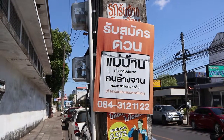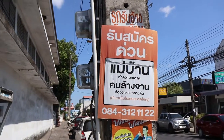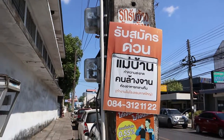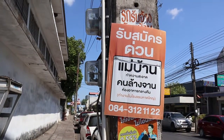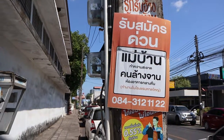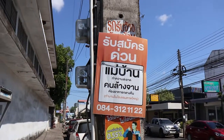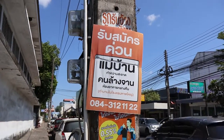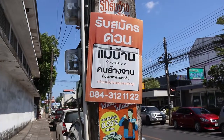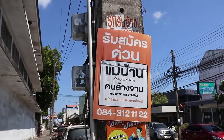This sort of thing is absolutely typical for Thailand. When Thais want to advertise something, they don't use the classified newspaper — they just print out their advert and go stick it on lamp posts and electricity poles all around town. This is how I found the rented house I lived in after we got married. So what have we got here? The first one: Rap samak duan — they're accepting applications urgently.